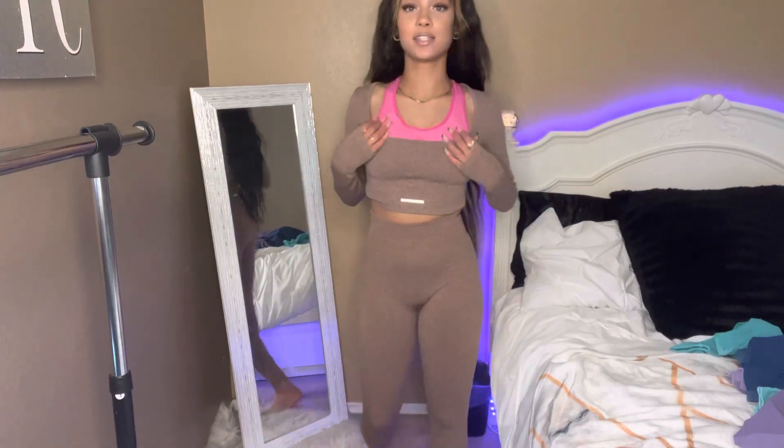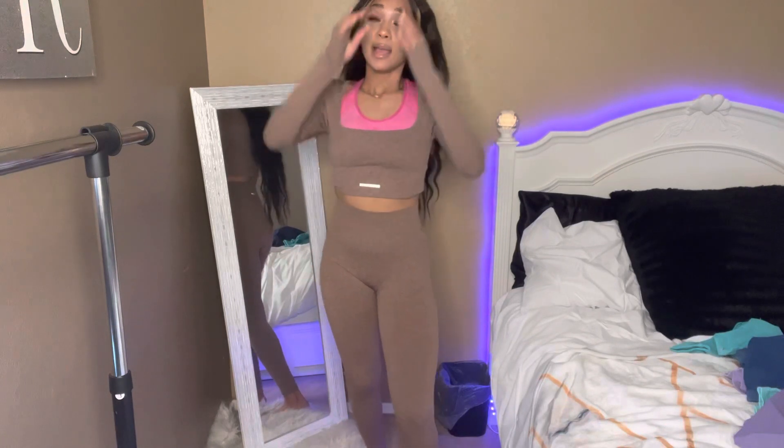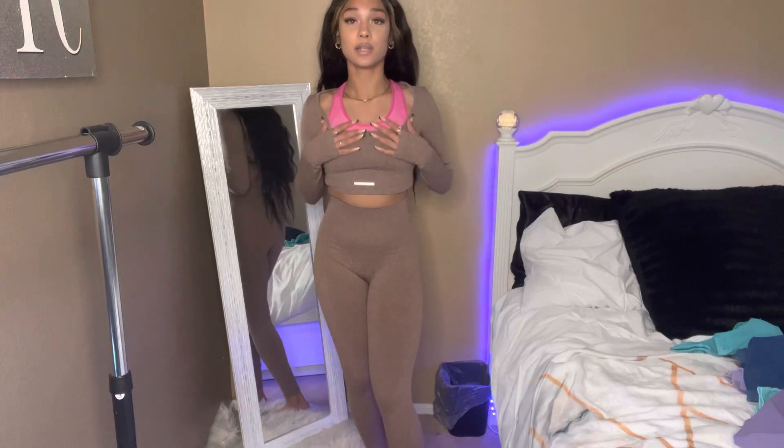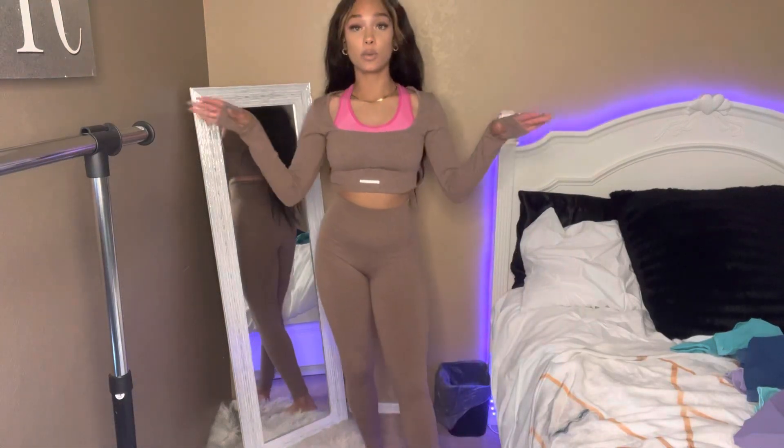Next I'm gonna try on my brown set — it comes with brown leggings and a brown workout shirt just like the other one. Okay so here's how it looks. I'm not sure about the shirt because this part goes really low — I think it's probably made for girls with a smaller chest. I tried it with no bra and it does not look right. It's a really cute shirt but I wish it sat higher. On the sides it does have thumb holes. The leggings are really cute and comfortable, just like the pink ones.